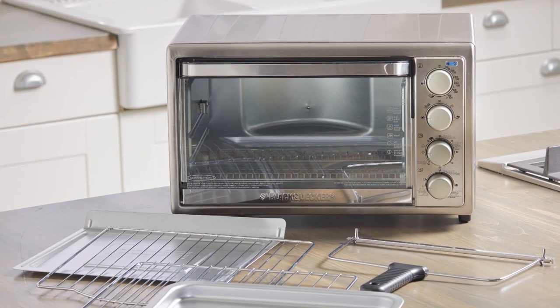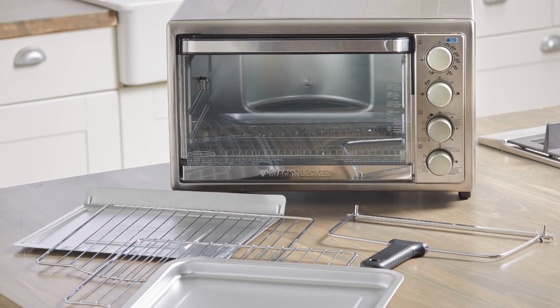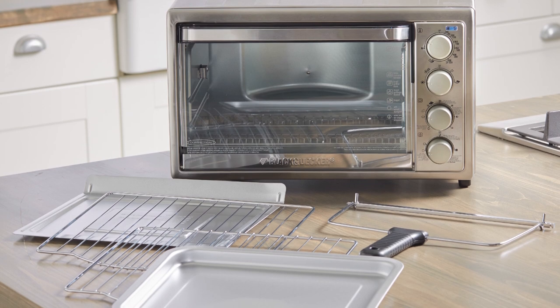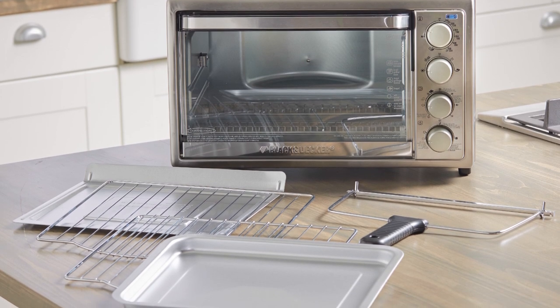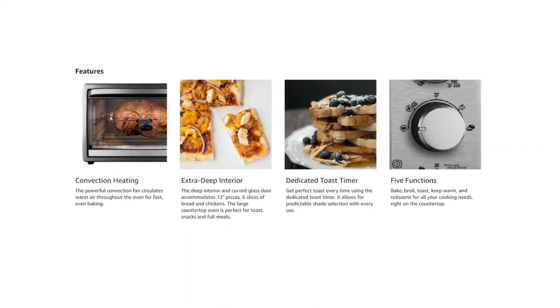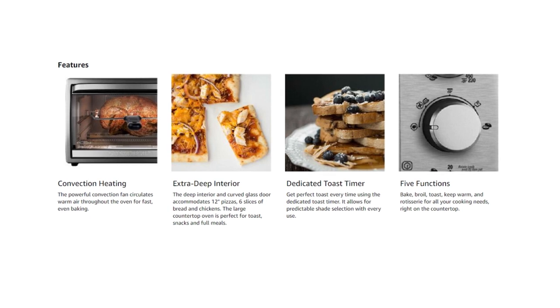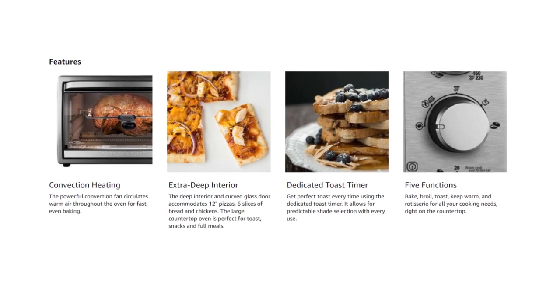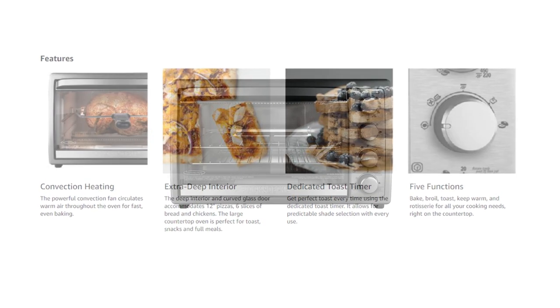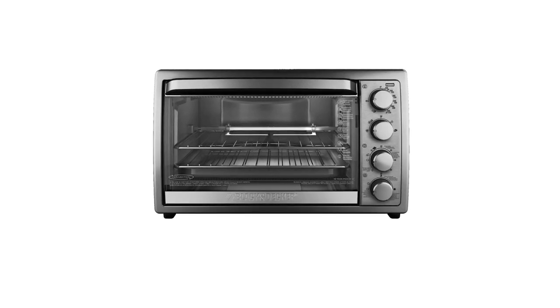With the removable crumb tray and dishwasher safe parts, cleaning up is easy. It has a dedicated toaster timer that allows you to utilize foreseeable shade selection every time you cook. It also offers a 60-minute timer for seamless control when cooking and a stay-on functionality feature that's ideal for longer cooking preparation. Once the timer stops, this oven will automatically turn off.